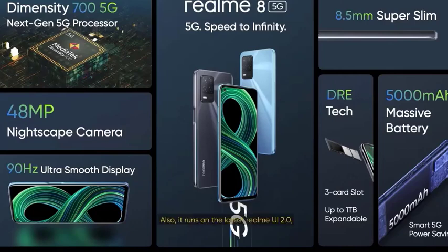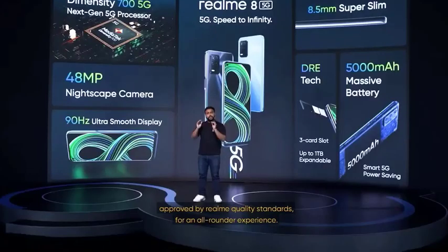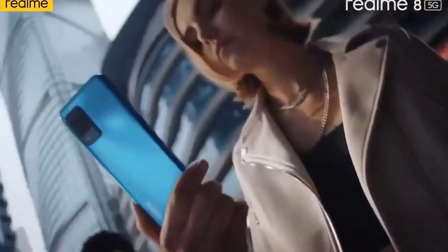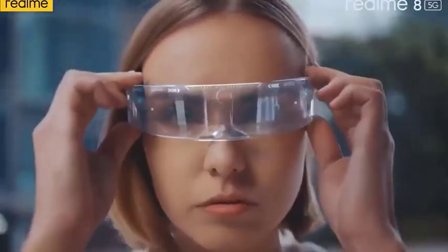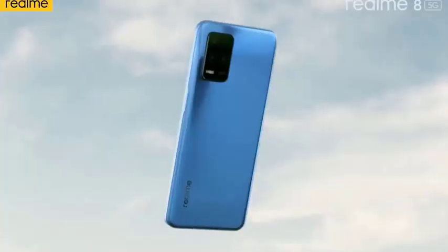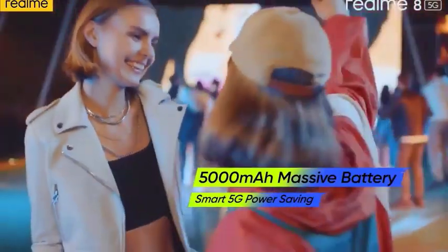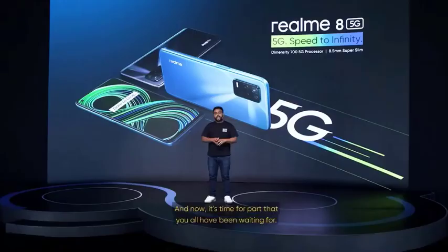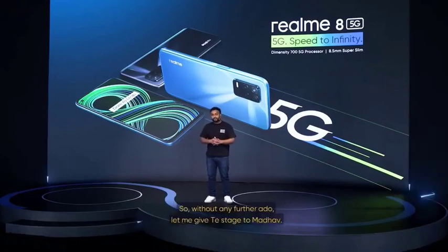It runs on the latest Realme UI 2.0, approved by Realme quality standards for an all-rounded experience. This is the Realme 8 5G — our latest 5G superstar in the Realme family, and we do hope that you all like it. Be 5G future ready with Realme. Realme 8 5G — speed to infinity. Realme, dare to leap. And now it's time for the part that you've all been waiting for. Without any further ado, let me give the stage to Madhav. Over to you, Madhav.